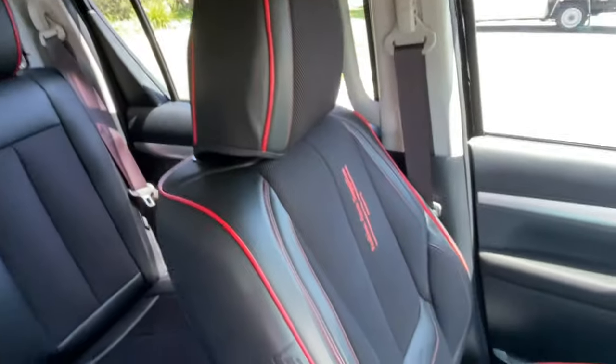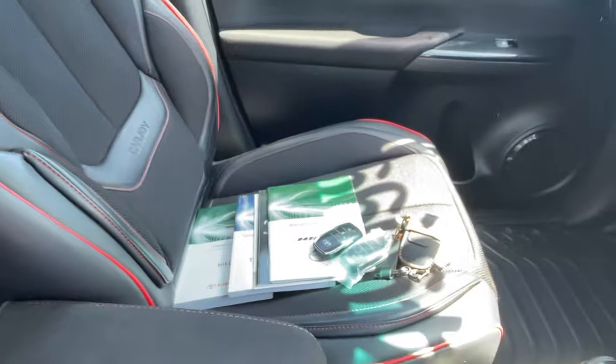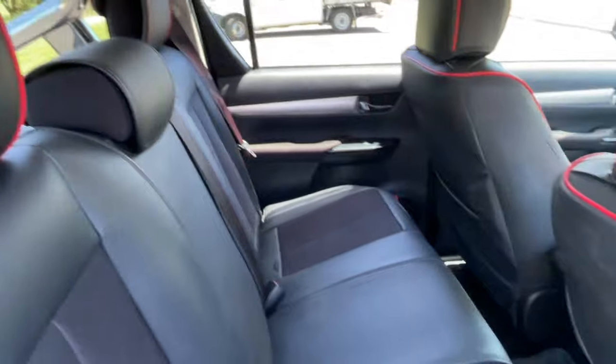The interior seat trim is cloth but does have the special TRD covers. It comes with two keys, log books, and there's the back seat — also very nice with the covers as well.